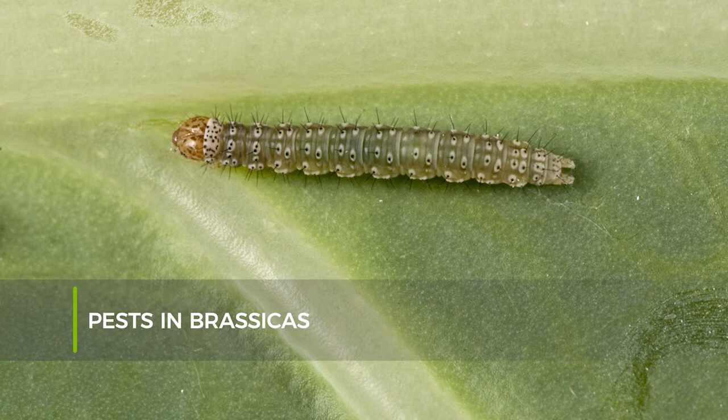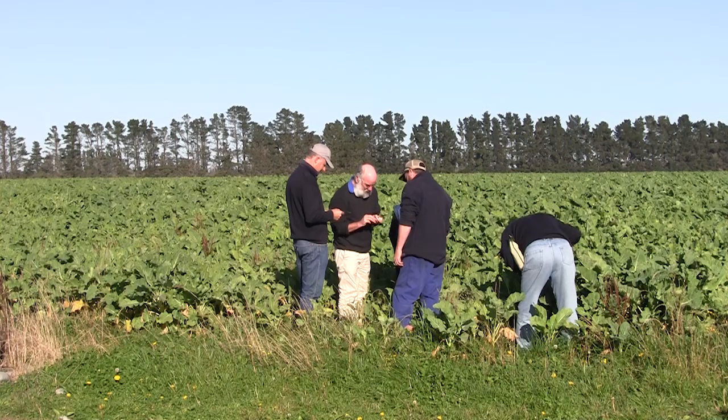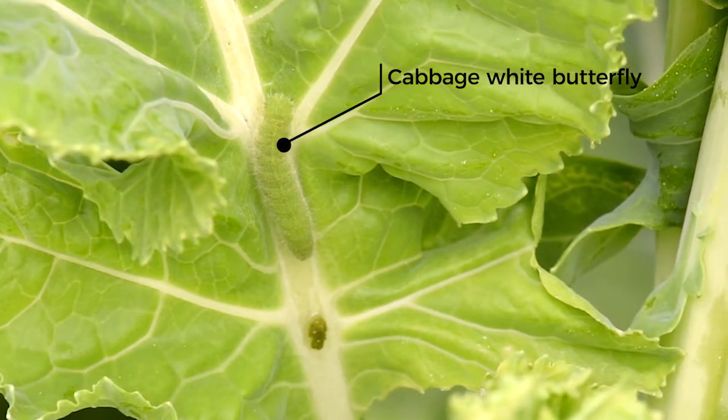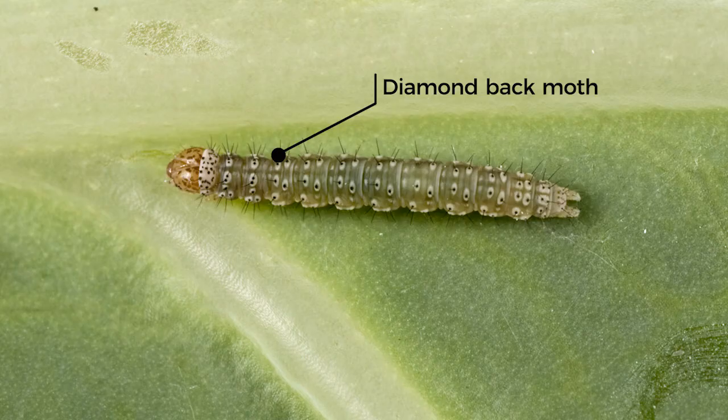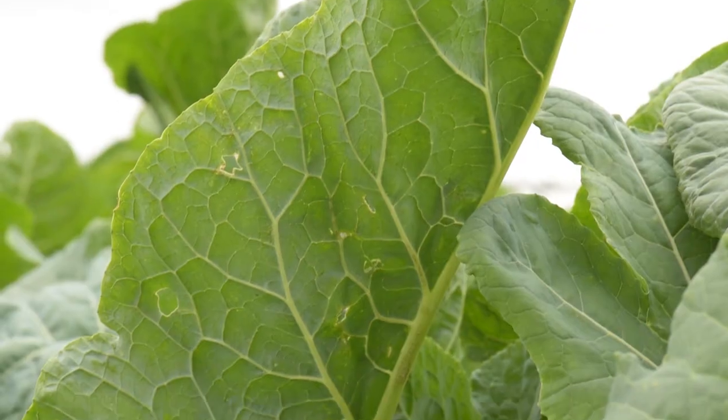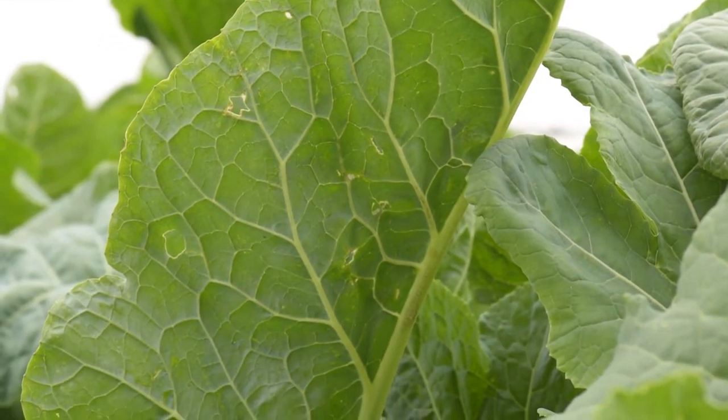Brassica growers have to deal with a range of pests, and depending on the location and the type of crop they're growing, those usually include a couple of caterpillar pests which are cabbage white butterfly and diamondback moth. It often also includes aphids — cabbage aphid in particular, although it can be green peach aphid as well — and often leaf miners. In an IPM strategy we have to deal with all of those pests in a compatible way.